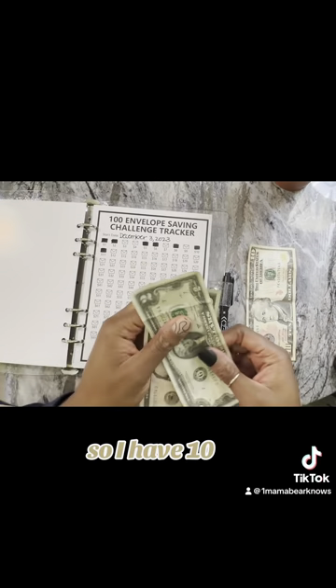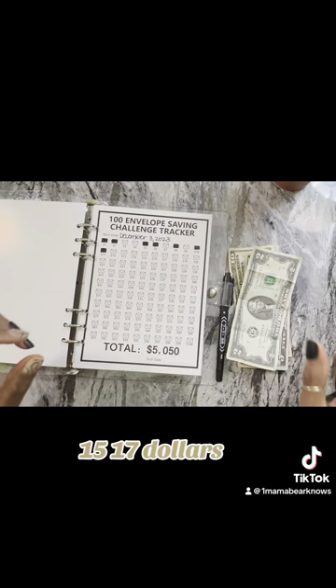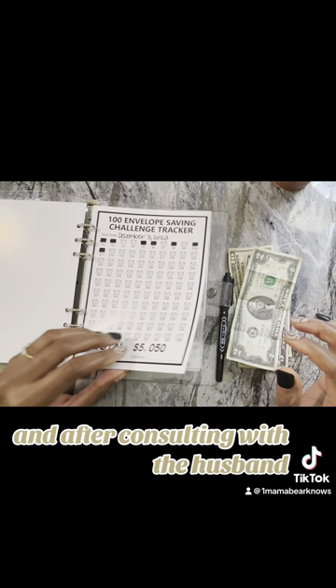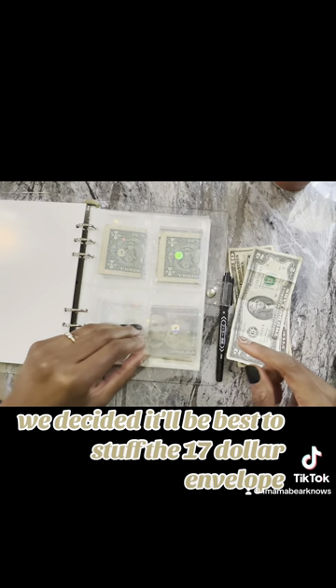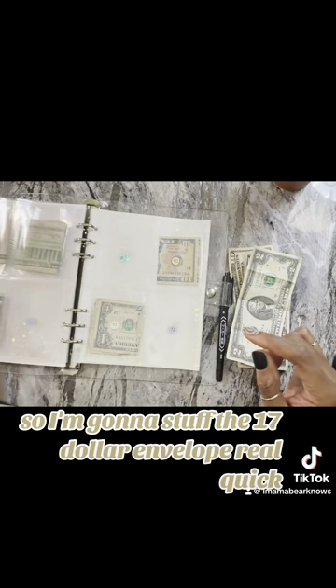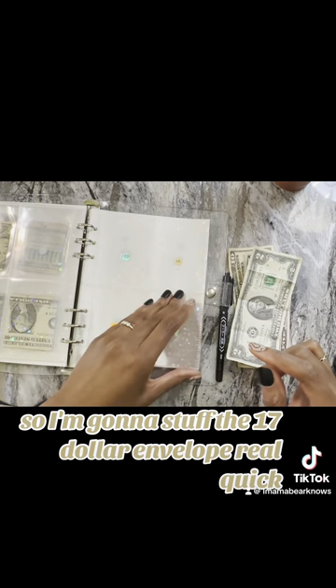So I have $10, $15, $17. And after consulting with the husband, we decided it'll be best to stuff the $17 envelope. So I'm going to stuff the $17 envelope real quick.